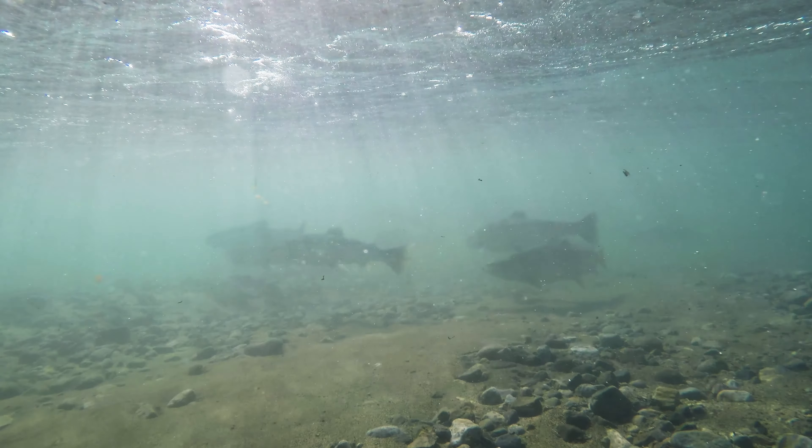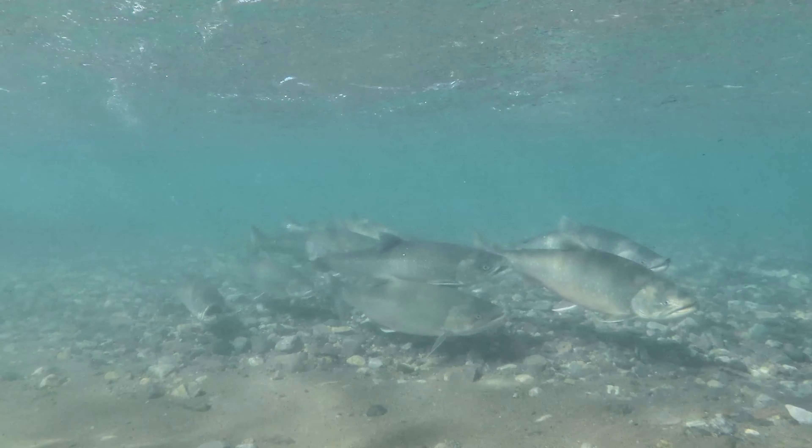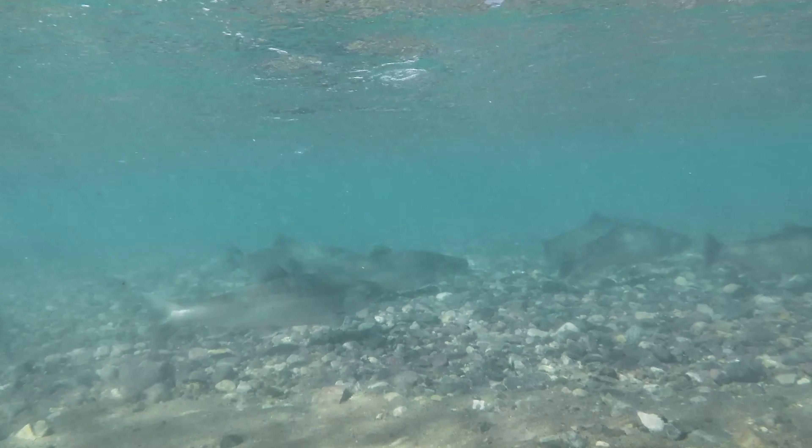Arctic char is the most northern freshwater fish species commonly found throughout the Canadian North. At present, very little is known regarding stock structure of Arctic char in coastal Labrador, and a large part of this project is building a genetic baseline — a map of genetic variation in Arctic char in the region.